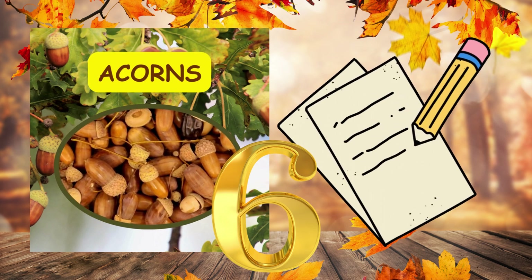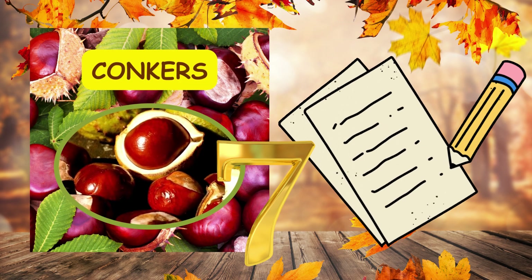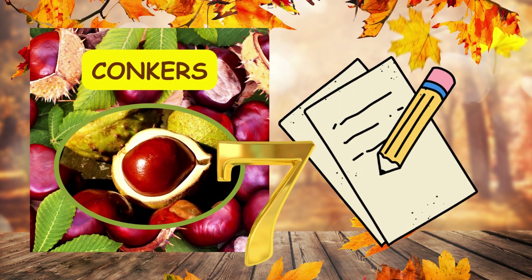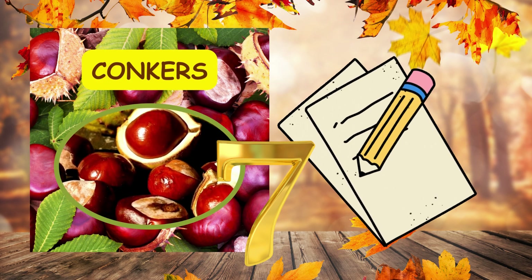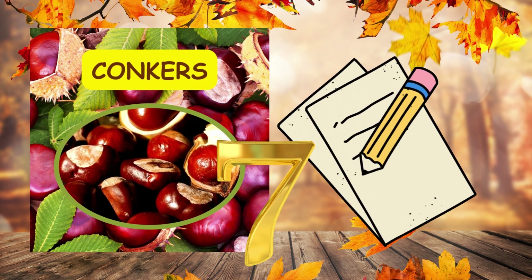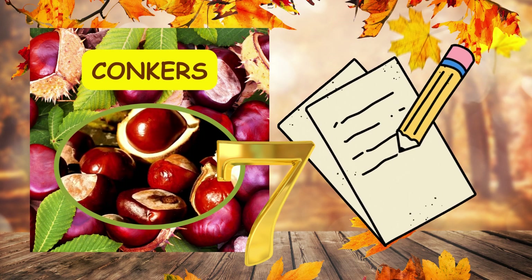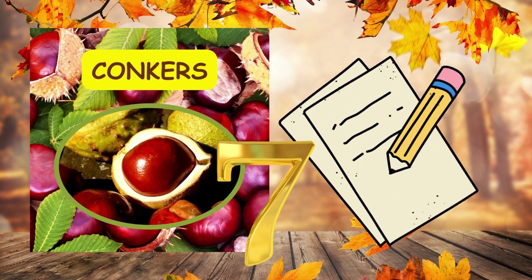Number seven. Kids have fun playing conkers, trying to break each other's chestnuts. Full stop. Kids have fun playing conkers, trying to break each other's chestnuts. Full stop.